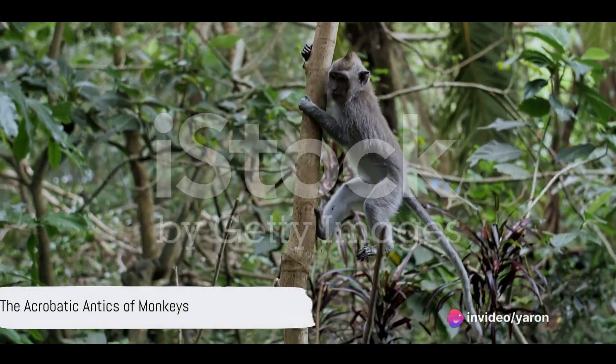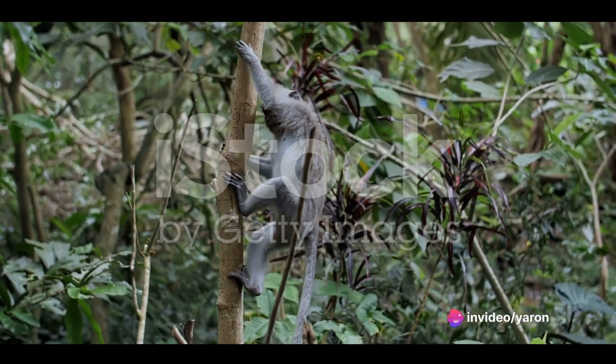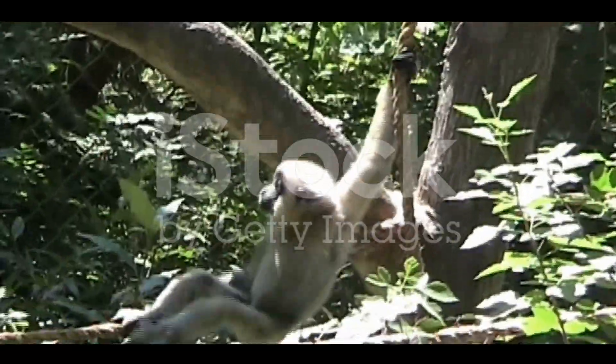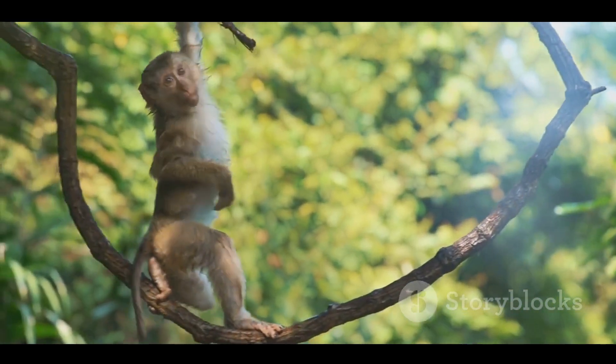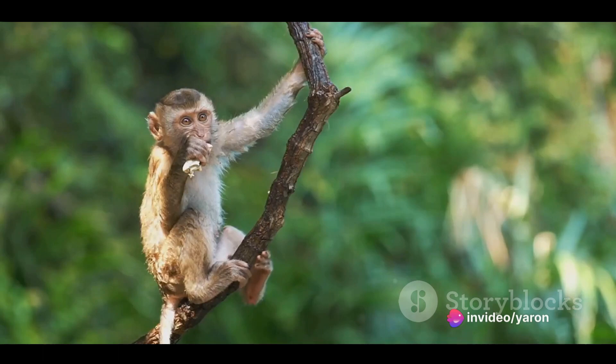Ever wondered why monkeys swing from tree to tree? It's not just for fun, though it sure does look like a blast. It's a crucial part of their survival strategy in the wild. Welcome to a journey through the fascinating world of monkeys and their acrobatic antics.